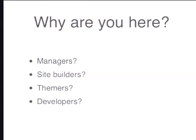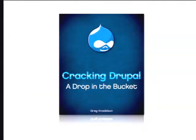I hope to have content for all of you. And if the only thing you gather from this session is to go and buy this book, then my mission is accomplished. It's not written by myself — it's written by Greg Nettison. It's called Cracking Drupal: A Drop in a Bucket, and it's a very good book for learning about Drupal security.